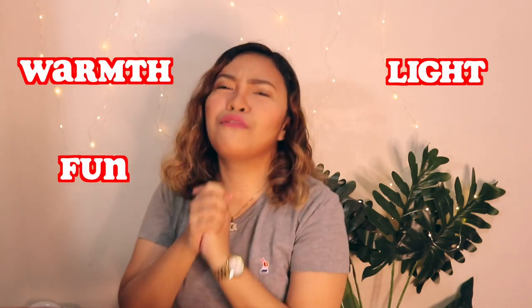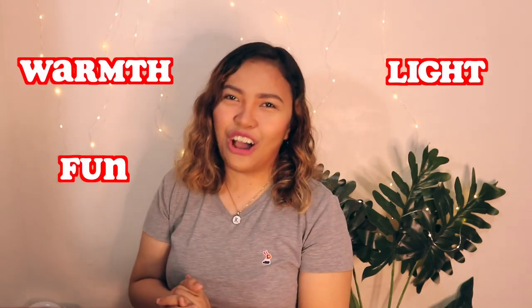Hello everyone, this is Teacher K and welcome or welcome back to my channel. In this channel, we talk about tips and tricks on how to bring warmth, fun, and light in every season of your life.